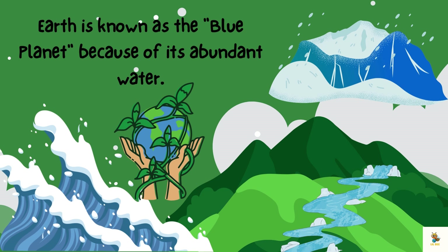Earth is known as the blue planet because of its abundant water. Oceans cover about 71% of Earth's surface. Earth also has rivers, lakes, glaciers, and groundwater.